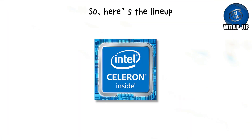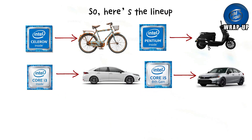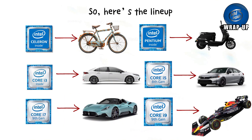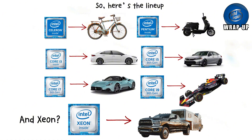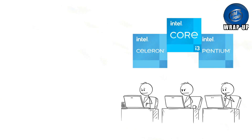Here's the lineup. Celeron is the squeaky bike. Pentium is your scooter. i3 is the starter car. i5 is the Honda Civic everyone loves. i7 is the sports car. i9 is the Formula One beast. And Xeon? That's the pickup truck hauling heavy loads. The key is picking the right one for your life. Students and casual users? Stick with Celeron, Pentium, or i3.